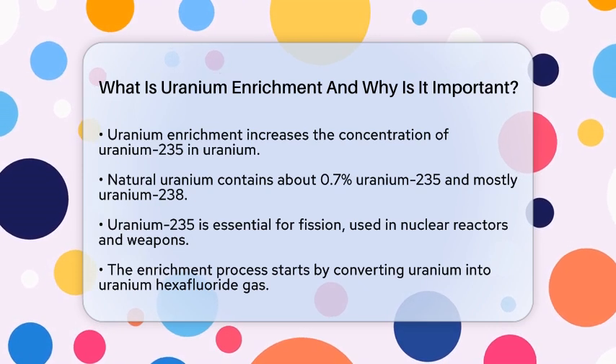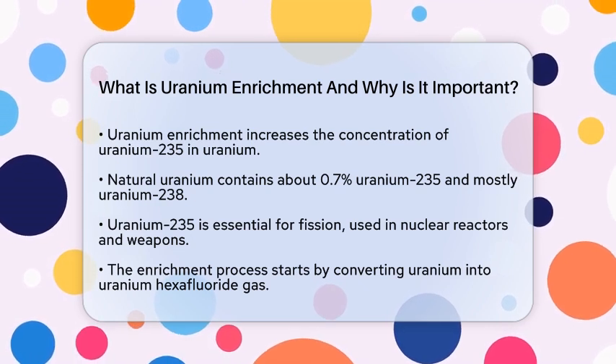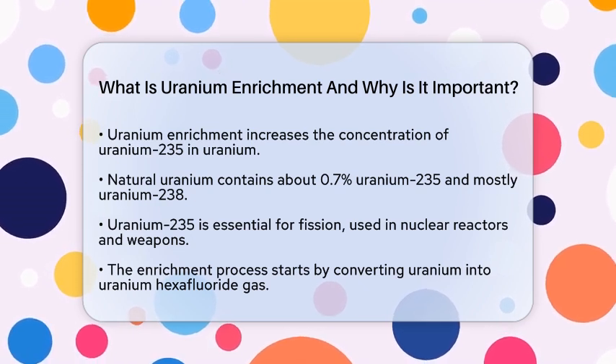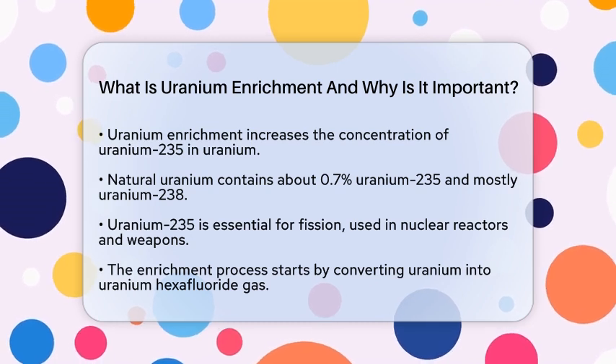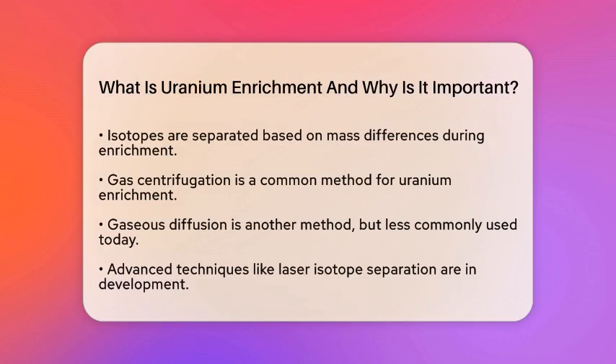The enrichment process begins by converting Uranium into a gaseous form, usually Uranium hexafluoride. This allows for the physical separation of isotopes based on their slight mass differences.